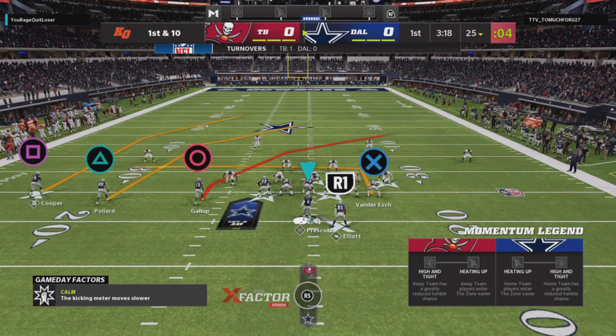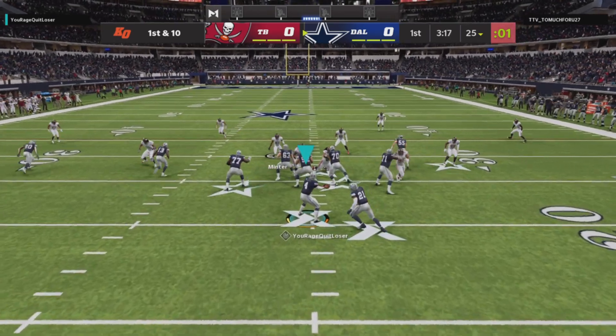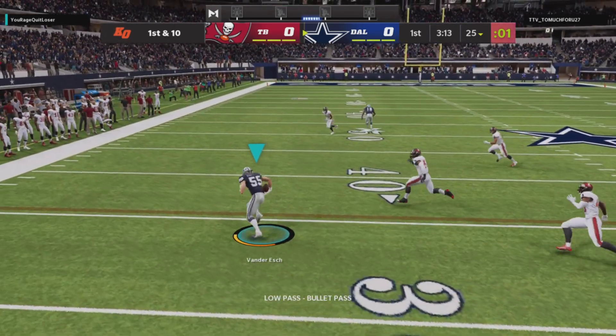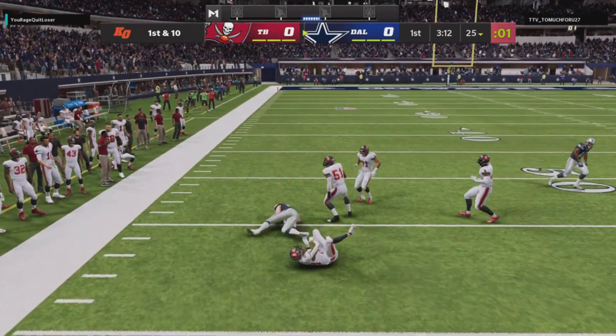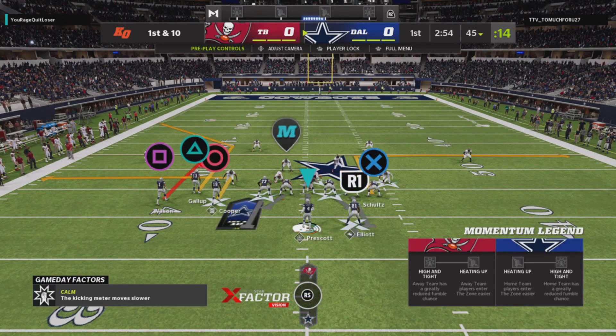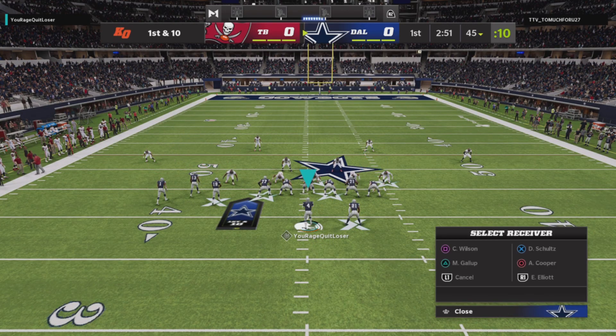Prescott and the Cowboys now with a first and ten at their own 25-yard line. Firing quickly here and that's complete. He'll be tackled right there. The defense was a little unsettled — that's why he came out throwing the football, hoping to catch them off balance, and he did.